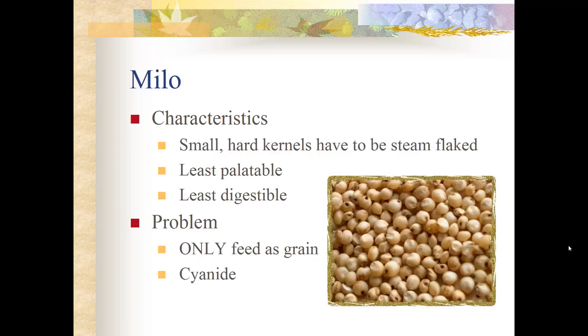Milo is a small, hard kernel that must be steam-flaked to break the hull so horses can access the nutrients inside. Even the hindgut has difficulty extracting nutrients from it. Steam flaking breaks down the hull sufficiently for the horse to use the nutrients. Milo is the least palatable of all grains — horses really don't like it — and also the least digestible due to its high-fiber, hard hull. Importantly, milo can only be fed as grain, because the leaves of the plant contain cyanide and can kill horses.